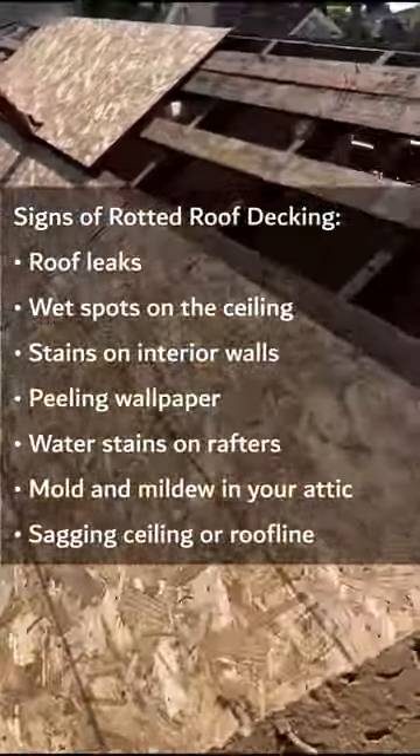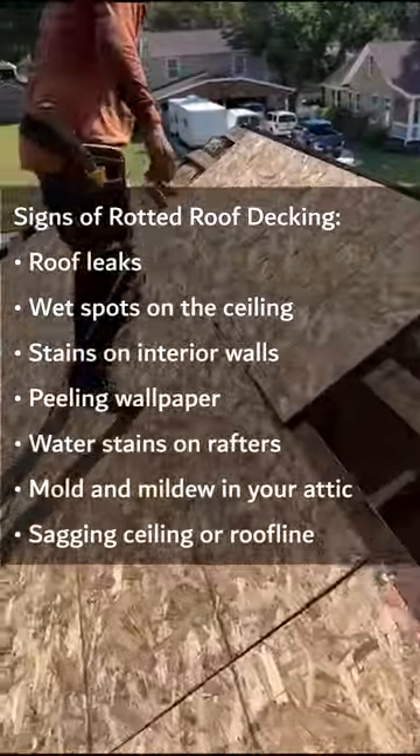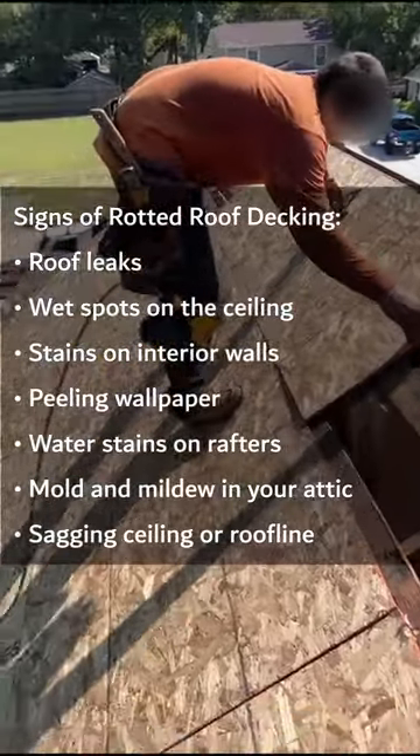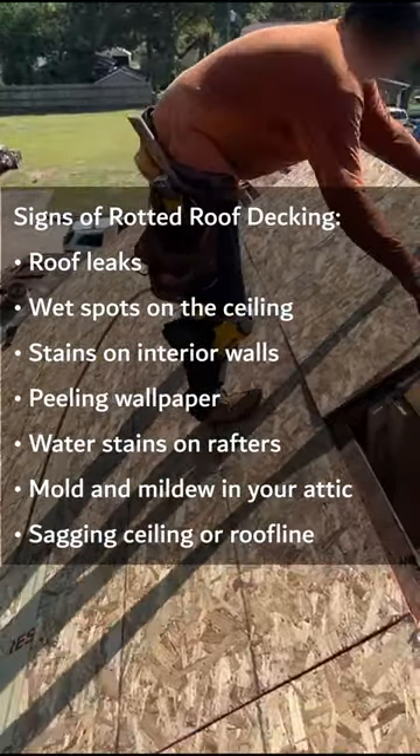Signs of rotted roof decking: roof leaks, wet spots on the ceiling, stains on interior walls, peeling wallpaper, water stains on rafters, mold and mildew in your attic, sagging ceiling or roofline.